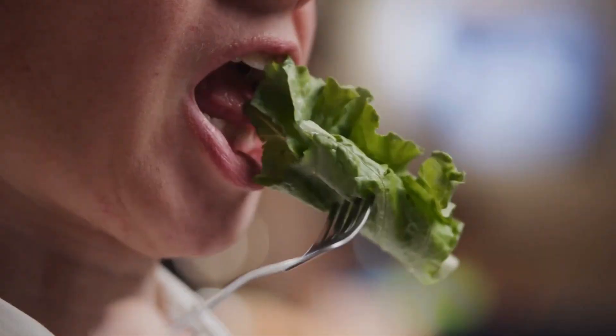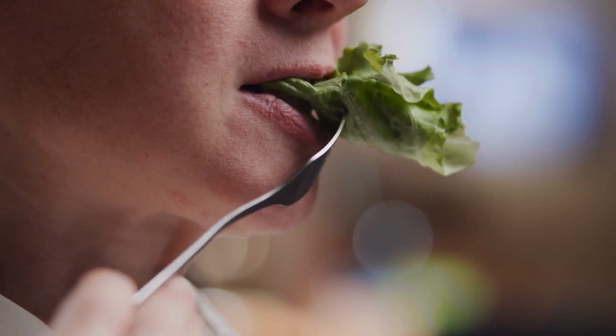So she starves herself — goes on a 500-calorie diet, which is extremely dangerous. She'll probably lose weight in a crash-diet way, but then her metabolism plummets and she gains all the weight back, and then more. It's a terrible, vicious cycle.